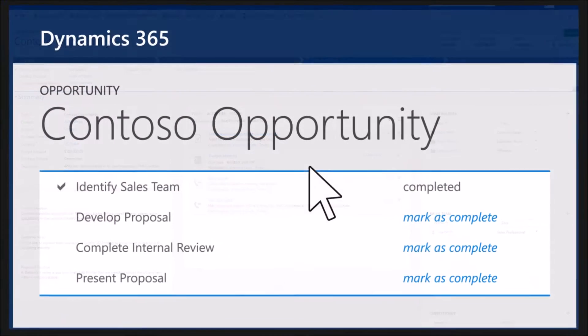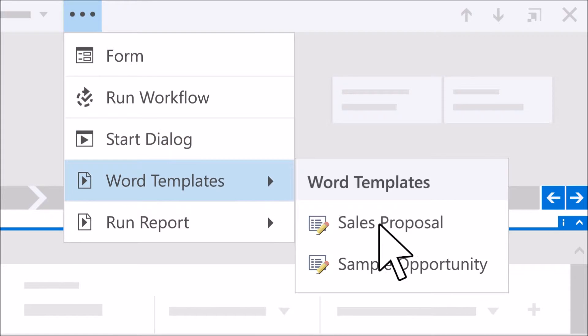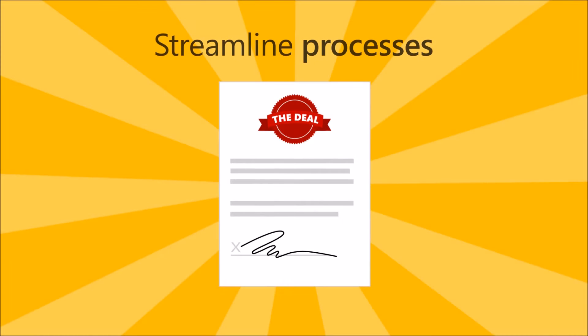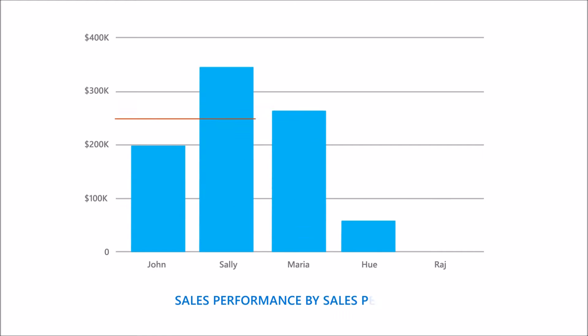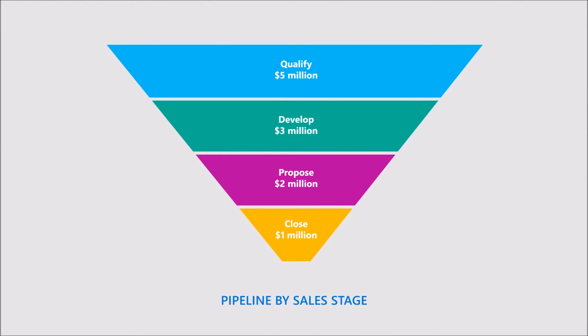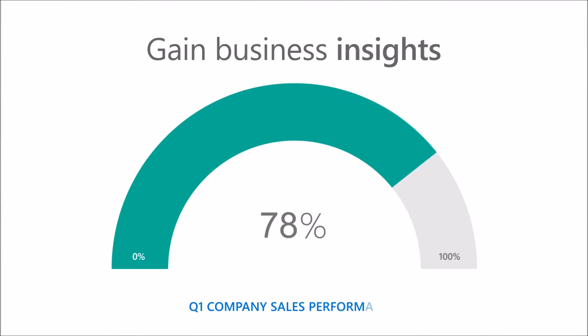Automating daily processes helps your employees spend less time on paperwork so they can spend more time creating value for your customers. Bringing business insights and real-time data to your decision-making processes helps you anticipate and react faster than your competitors.